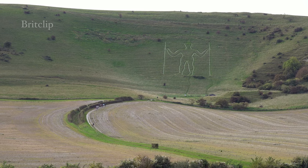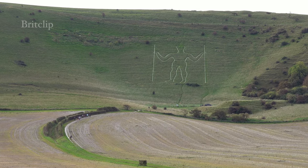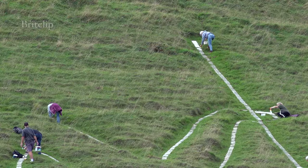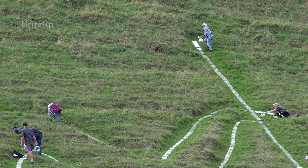We're here for the painting of the Long Man 2023. We last painted it about three years ago. The painting is part of the maintenance of the scheduled ancient monument. We paint it so that it appears bright in the landscape but also to help protect the blocks.